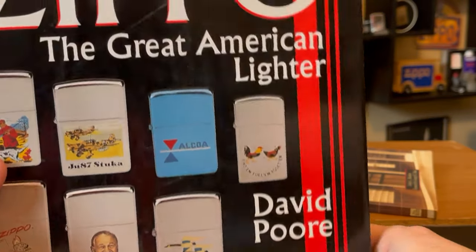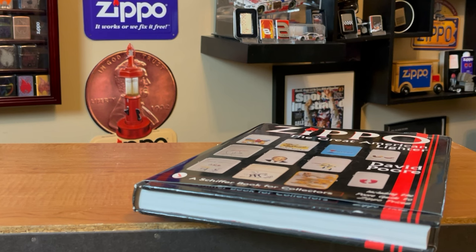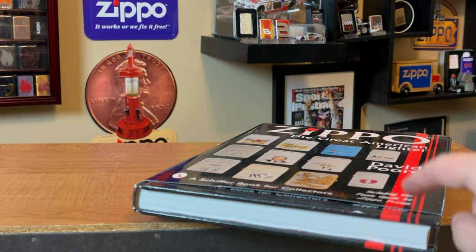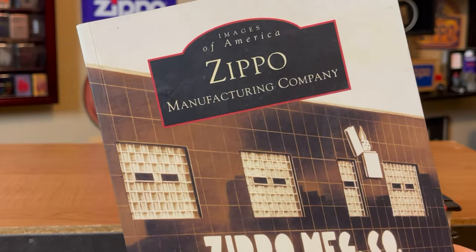So a lot of great information. I haven't had the opportunity to really dive into this and really read. Some collectors have told me that I can spend years in this book and still learn something new every single day. So I'm really excited to dive into this book. This is The Great American Lighter. I did see some copies on eBay for sale — they may run between $50 to $70. I do believe there is a volume two as well.